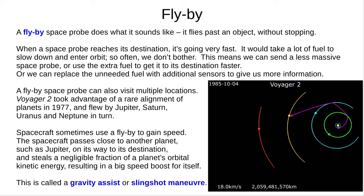A flyby space probe can also visit multiple locations. This animation shows the path of Voyager 2, which flew by all four giant planets after it launched in 1977. Spacecraft can also use a flyby to gain speed. It will pass close to another planet, such as Jupiter, on its way to its destination. It steals a tiny fraction of the planet's orbital kinetic energy and gets a big speed boost for itself. This is called a gravity assist, or sometimes a slingshot manoeuvre.